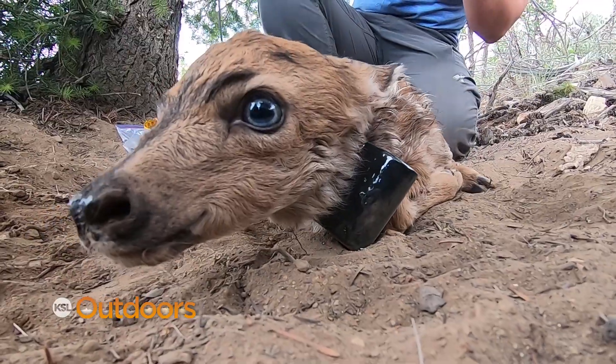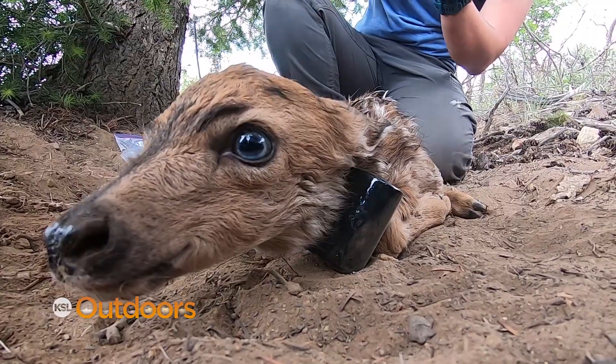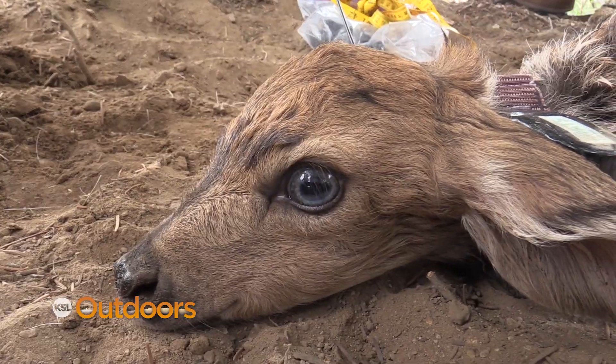If they can determine what's causing mortality, those become real management actions. You identify what's killing animals, address those factors, and survival will increase — ultimately resulting in more animals on the landscape.